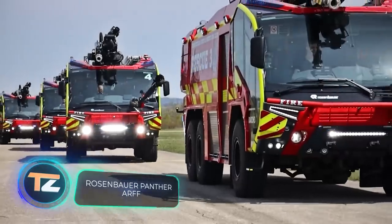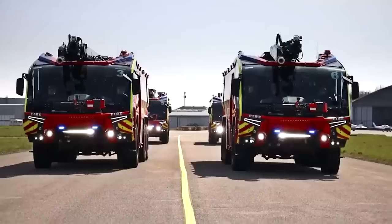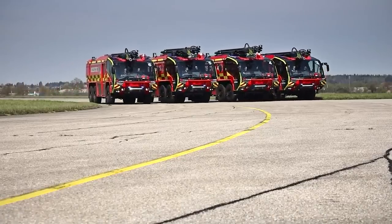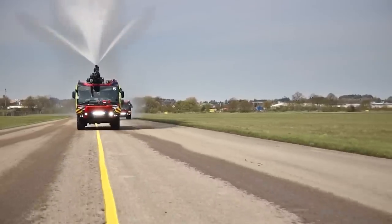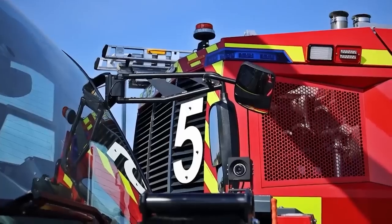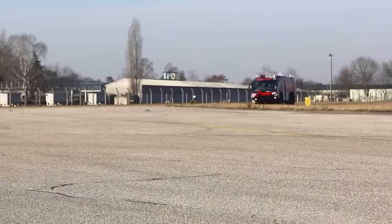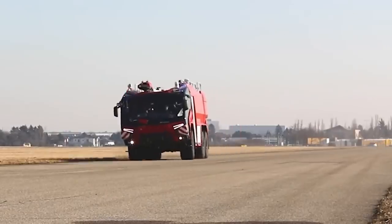Rosenbauer Panther ARFF. This is a vehicle that can substantially increase the speed and efficiency of firefighting. The Panther ARFF is available in four different versions. The eight-wheeler is the most outstanding, with 1,450 horsepower, accelerating to 83 miles per hour, and going from 0 to 50 miles per hour in less than 25 seconds. The truck carries up to 5,000 gallons of water, while the pump output reaches 2,650 gallons per minute. Other notable features include a panoramic cab, a stability control system, and a six- or eight-speed transmission.